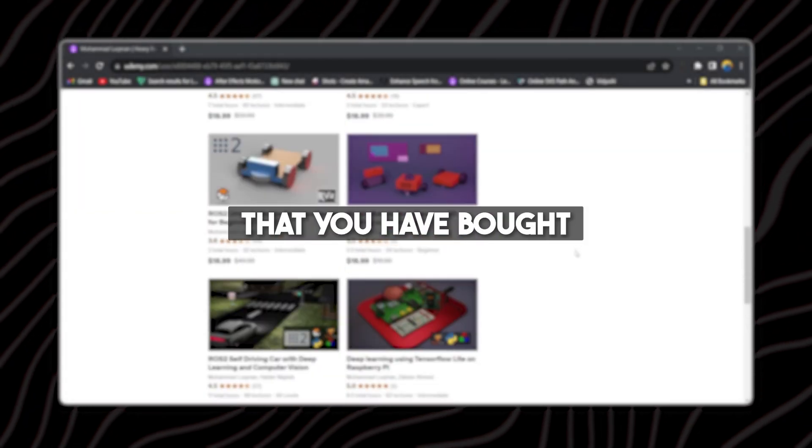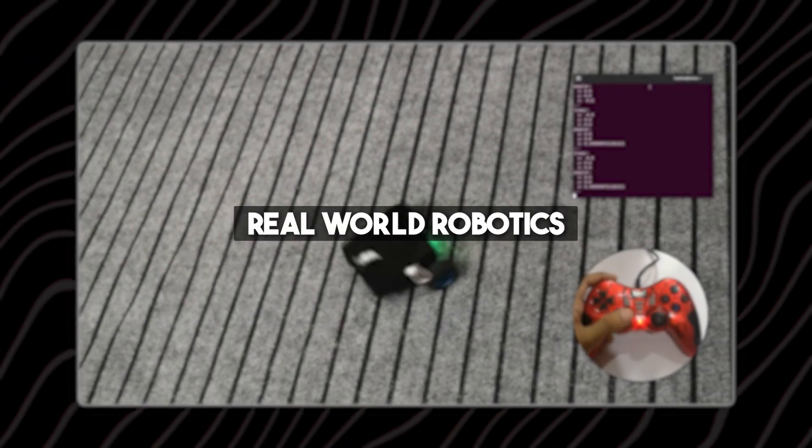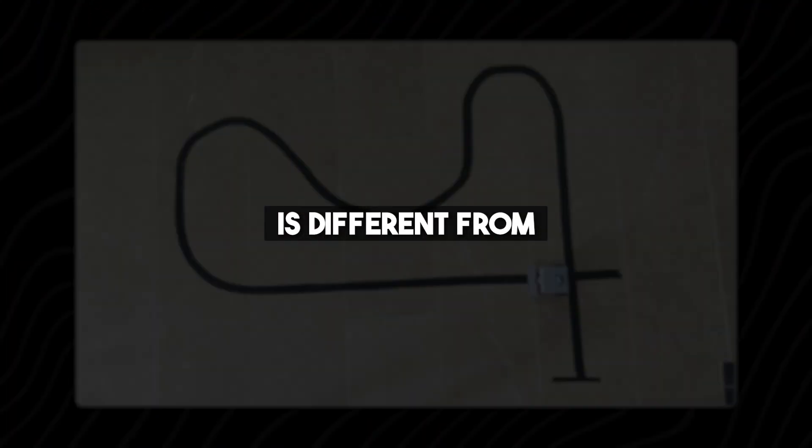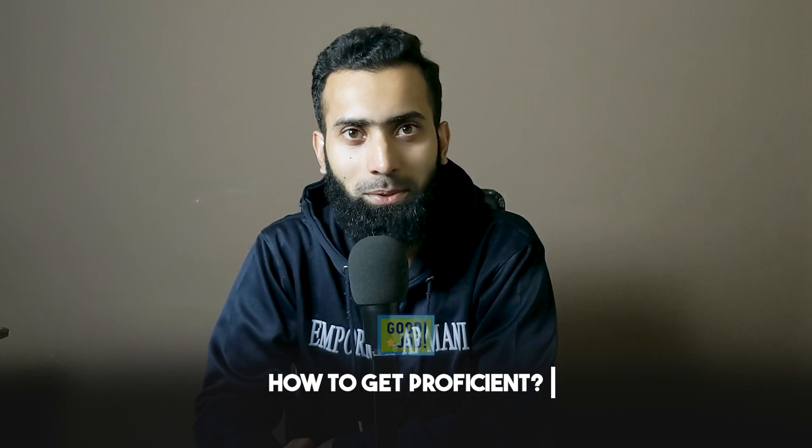Ever felt that ROS course that you have bought left you hanging in your project? That is because real world robotics is different from just taking the course. Hi there, my name is Luqman and today we will be looking into how to get proficient by taking courses and other resources available.